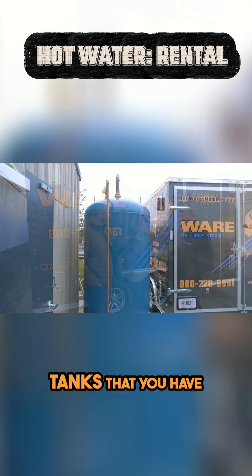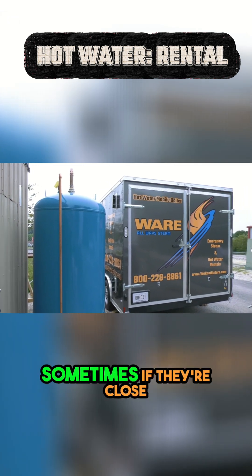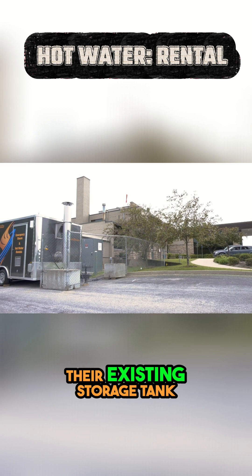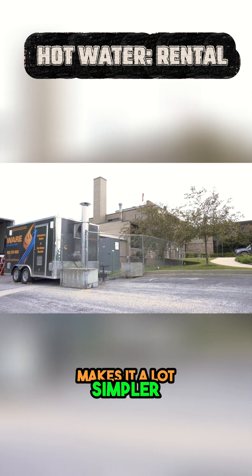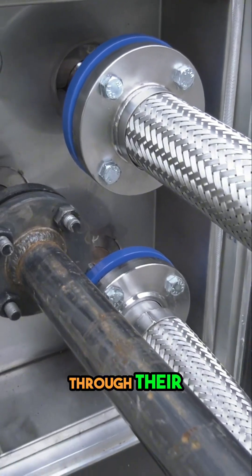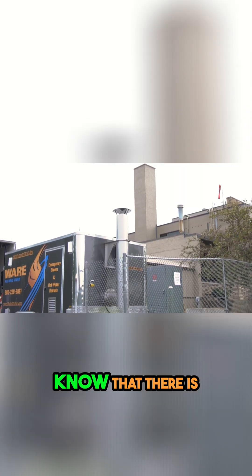You've got tanks that you have to have with these boilers typically. Sometimes if they're close enough to the building and they can use their existing storage tank, it makes it a lot simpler. We just take our circulating pump, go through our boiler, through their storage tank, and then they take their pump on their storage tank through the building. The building doesn't even know there is a temporary boiler outside.